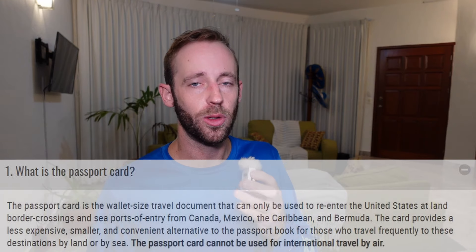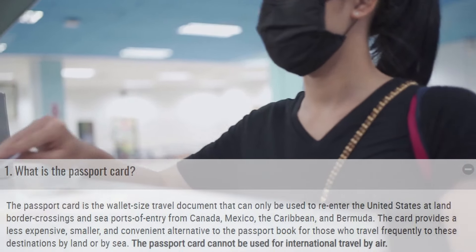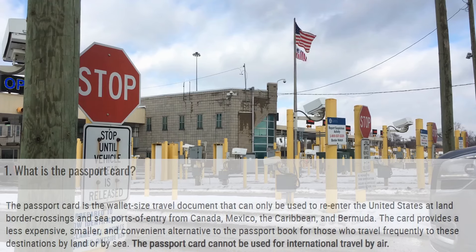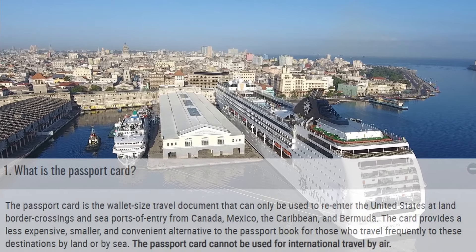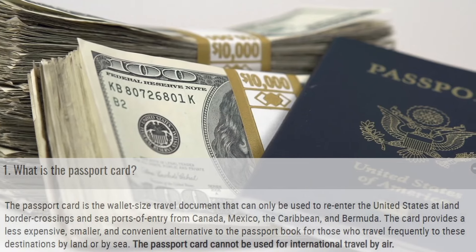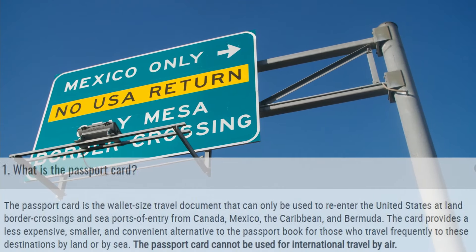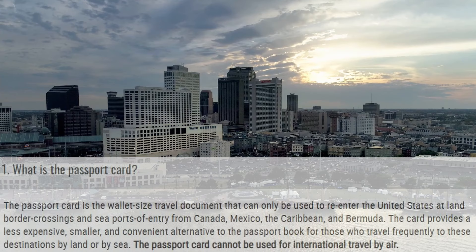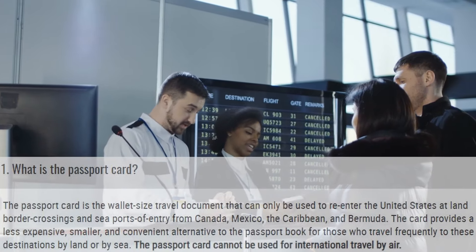So what is the true difference between the passport card and the passport book? The passport card is a wallet-sized travel document that can only be used to re-enter the United States at land border crossings and sea ports of entry from Canada, Mexico, places in the Caribbean, and Bermuda. The card provides a less expensive, smaller, and convenient alternative to the passport book for those who travel frequently to these destinations by land or by sea, and the passport card cannot be used for international travel by air.